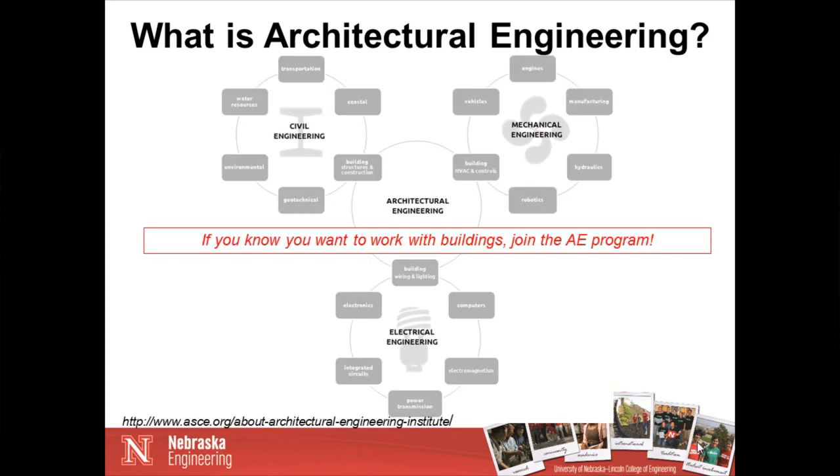Why couldn't you just study civil engineering to do the structures part of buildings? You could. You could also study mechanical engineering to do the heating, ventilation, air conditioning design of buildings, or you could do electrical engineering and study how the building electrical systems work. But what's different about architectural engineering versus civil, electrical, or mechanical is that we focus specifically on buildings. You get the same depth if you were to study structures in civil engineering or in architectural engineering, but what's different is the breadth. In civil engineering, you'll also study water resources, transportation, and environmental systems — those don't have to do with buildings.